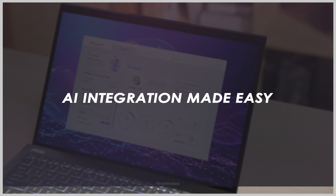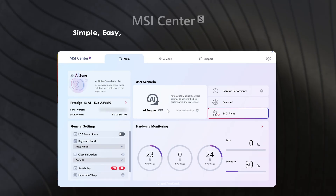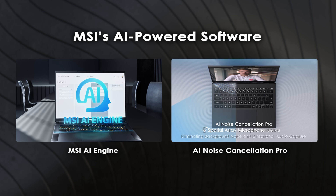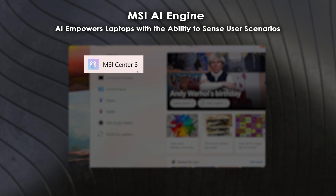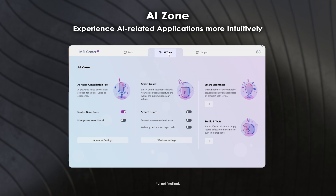This year, MSI launched the new MSI Center S in its next-generation business laptops. This provides users with a single-page solution for reading and managing laptop settings more easily. MSI Center S also integrates MSI's cutting-edge AI technology, allowing users to use AI to manage their work or daily routine more intuitively. You can find the MSI AI Engine on the homepage, which detects user scenarios and automatically adjusts hardware settings for optimal performance. You can also choose the AI Zone page to access more of MSI's AI solutions.